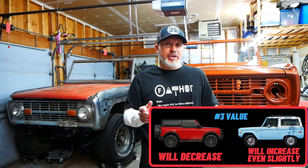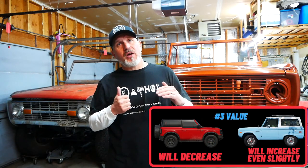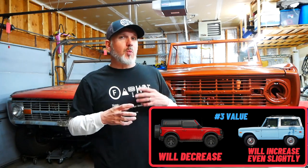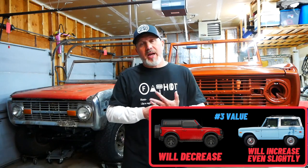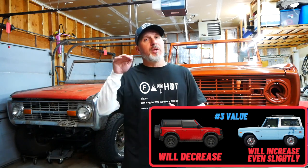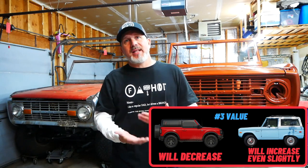The new Bronco for the first year probably won't depreciate as much as you think. If you look at the Ford Raptor's prices, it actually retained a lot of its value. As time goes on, the early new Broncos will depreciate more as the 2022s and 2023s come out, including the Warthog and special editions like the Heritage. I believe the new Broncos from 2021 will depreciate a bit more and be valued less than those newer vehicles.